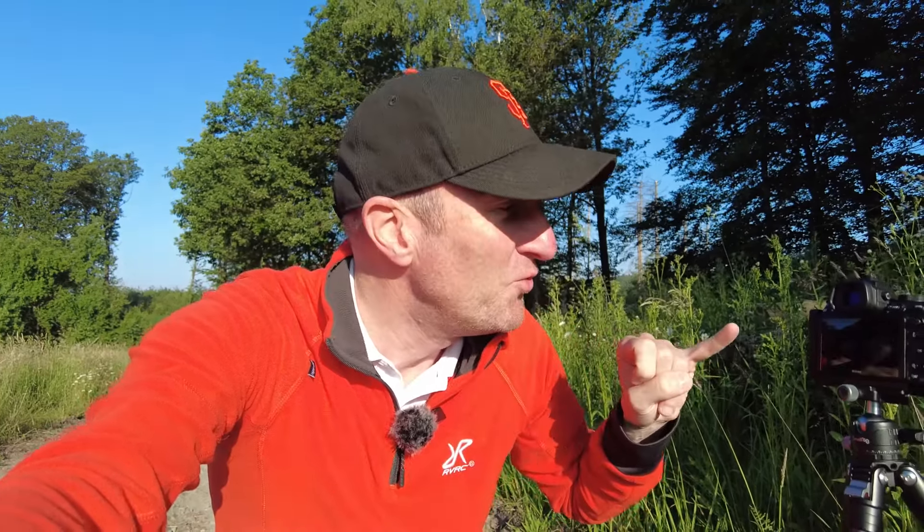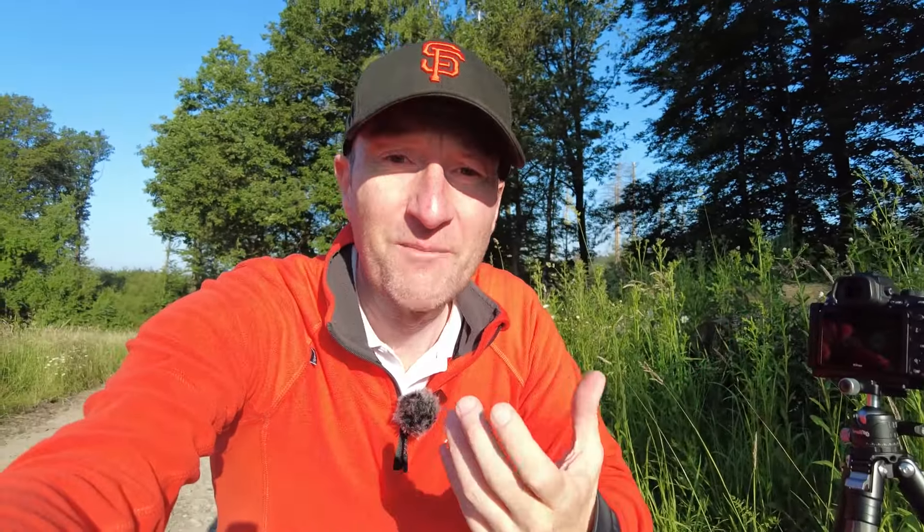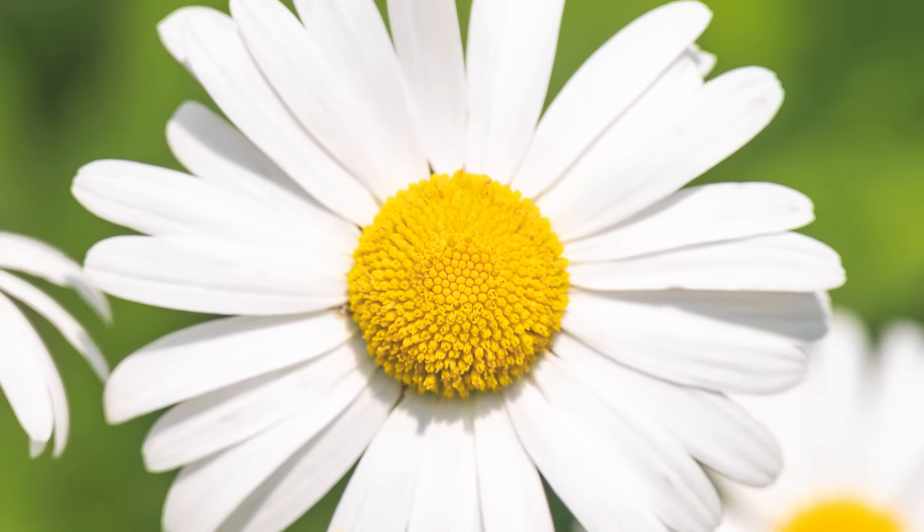My camera is on a tripod. ISO 400 gives me 1/320 at f6.3 — I want the background blurred anyway. Normally I put the camera on a two-second timer when it's on the tripod, but for this shot I've removed the timer because the moment the breeze drops I want to touch the screen and get the shot. I also keep the vibration control on despite the fact it's on the tripod, just to compensate for touching the screen without a timer delay.